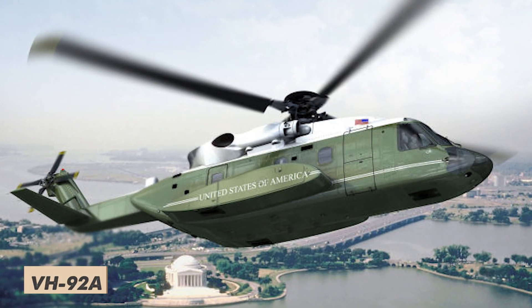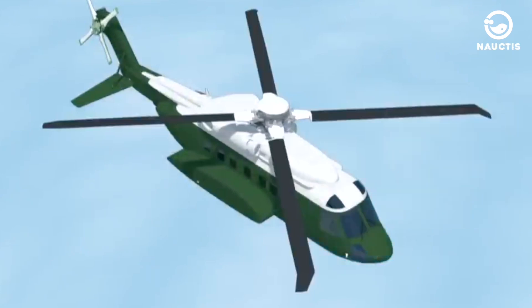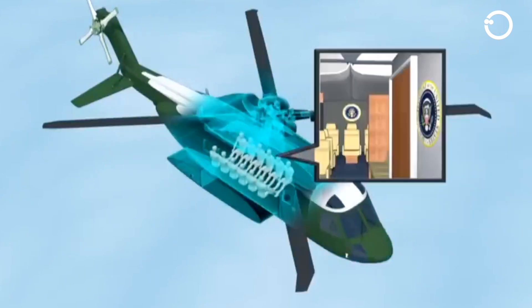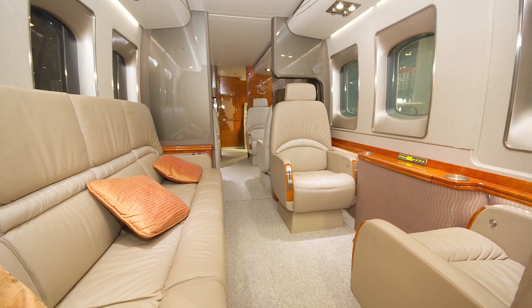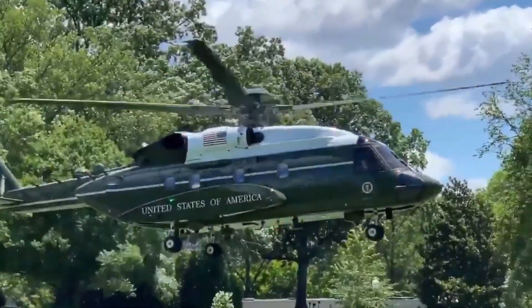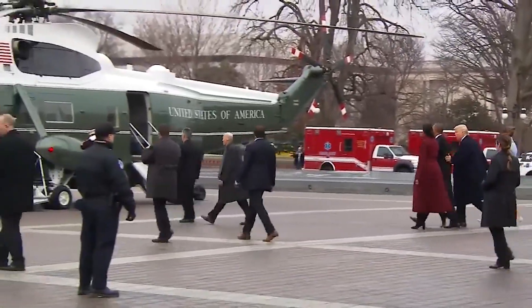The VH-92A helicopters exhibit impressive versatility, as their interiors can be thoughtfully configured to transport up to 14 passengers. This flexibility in seating arrangements allows for the inclusion of not only the President, but also an essential entourage, including advisors, security personnel, and other dignitaries.